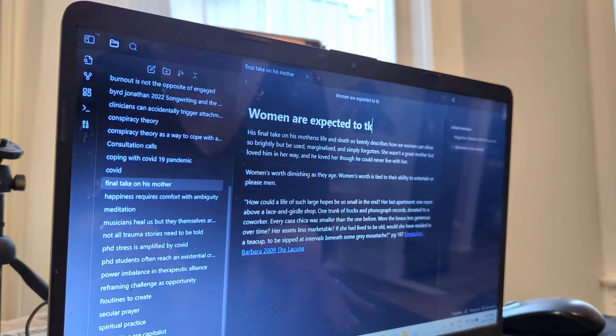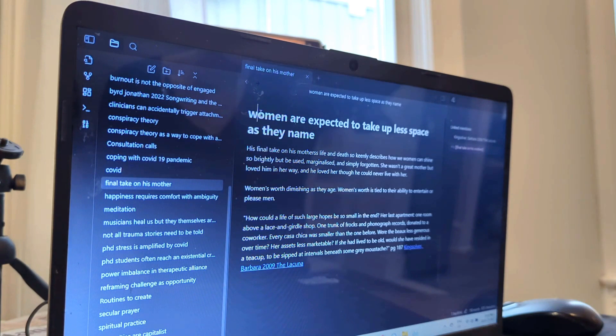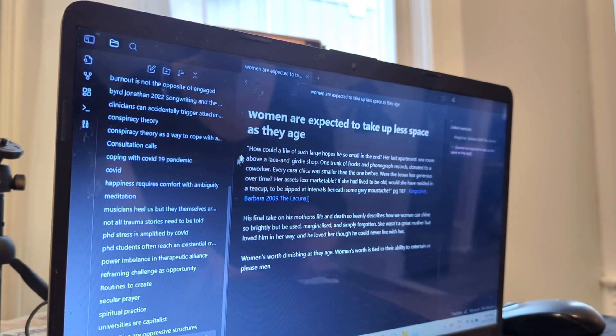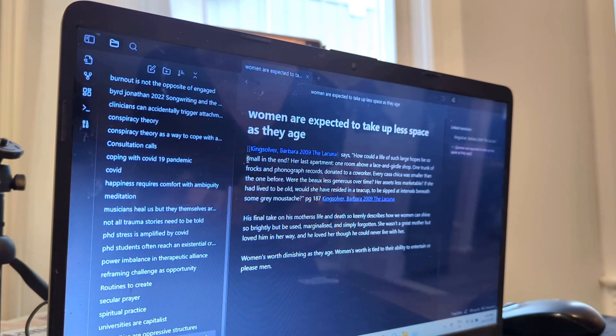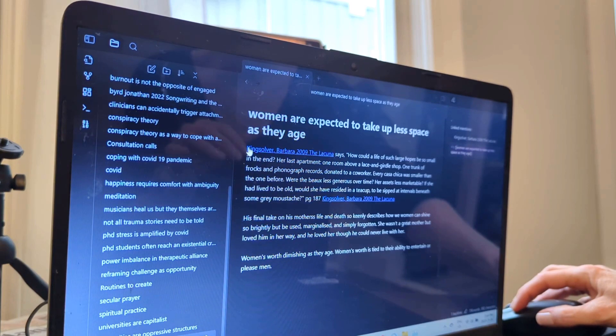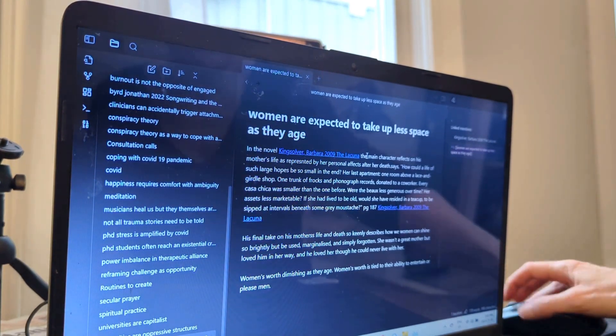Note names in your Obsidian are also file names — markdown file names on your computer. So you can format them however you like, as long as they follow typical file naming conventions. Women are expected to take up less space as they age. Great. You're probably going to want to describe what is happening in Kingsolver's book. So how I would do this — I'm just pulling that quote that so accurately describes the idea that women are expected to take up less space as they age to the top of the note. And then I'm going to write before the quote in my own words so that I understand the context of this quote. So I write 'in the novel' and then I link to the source note for the novel. The main character reflects on his mother's life as represented by her personal effects after her death saying, and then I put the quote. So now I know exactly where this quote came from and what was happening in the book at the time.